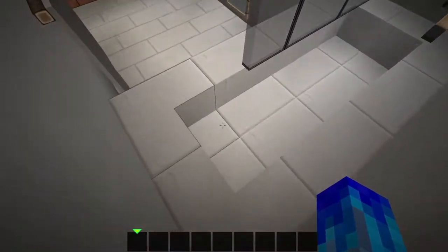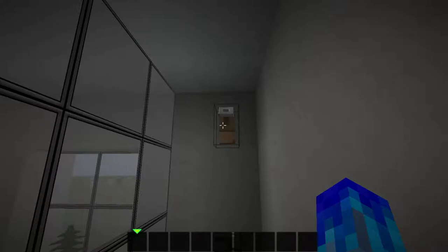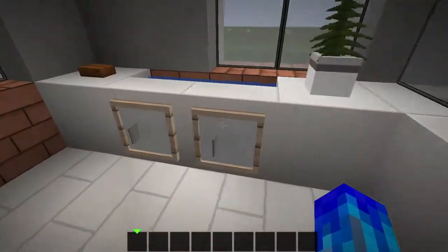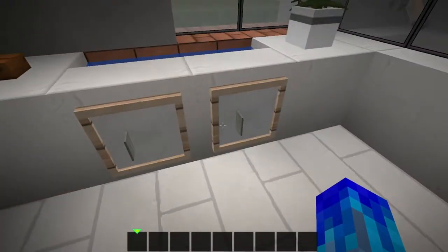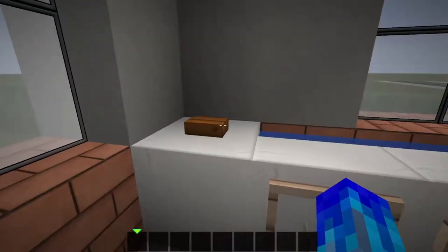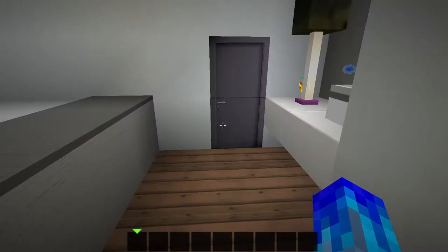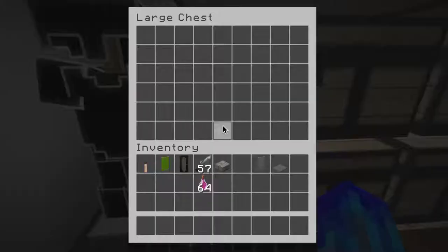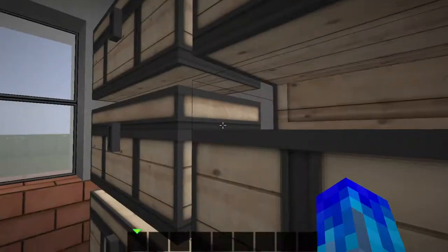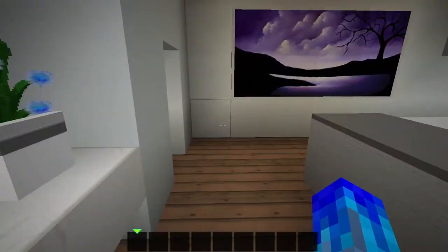Then we have the second bathroom and we have some towels. We have the shower — we have a bath head and a shower head and then some stained glass for the shower window. Then we have two vanity sink heads, a button for the soap, and nice windows. Then we can come over here for the his and her style little chest for the closet.